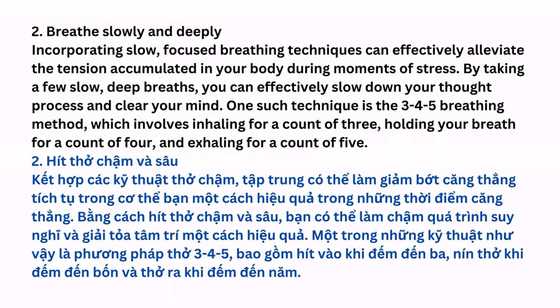Breathe Slowly and Deeply: Incorporating slow, focused breathing techniques can effectively alleviate the tension accumulated in your body during moments of stress. By taking a few slow, deep breaths, you can effectively slow down your thought process and clear your mind. One such technique is the 3-4-5 breathing method, which involves inhaling for a count of three, holding your breath for a count of four, and exhaling for a count of five.